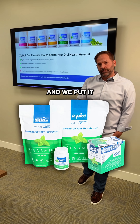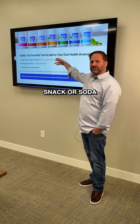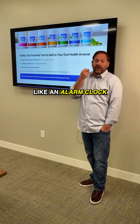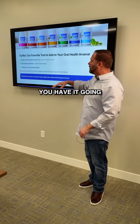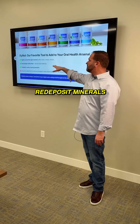Xylitol is a natural sweetener and we put it in a gum and a mint. When you use it in a gum and a mint right after a meal, snack, or soda, that sweetness is going to stimulate saliva flow. And if you can wake up your saliva and make it work like an alarm clock, it starts flowing and it starts to buffer against that acid. The more saliva you have going, the more quickly you have it going, the easier it is to correct the pH in your mouth and start to redeposit minerals.